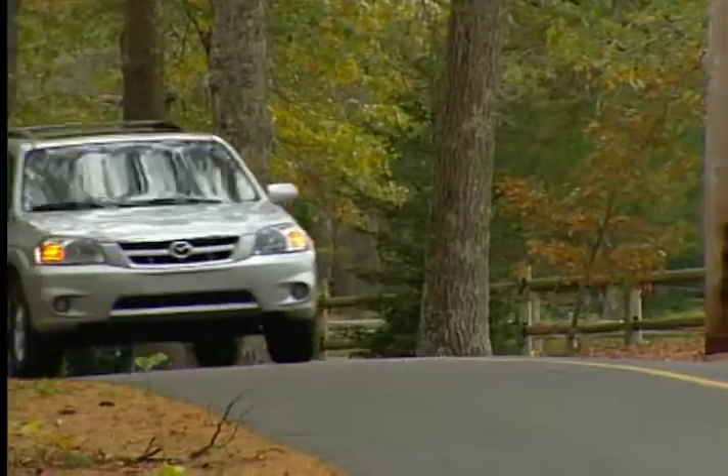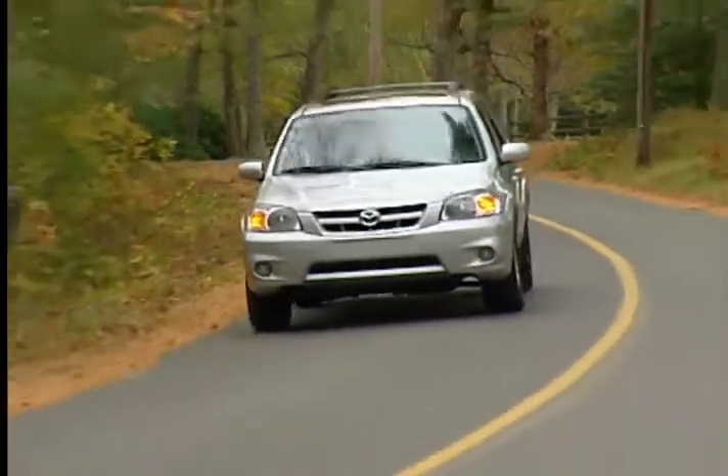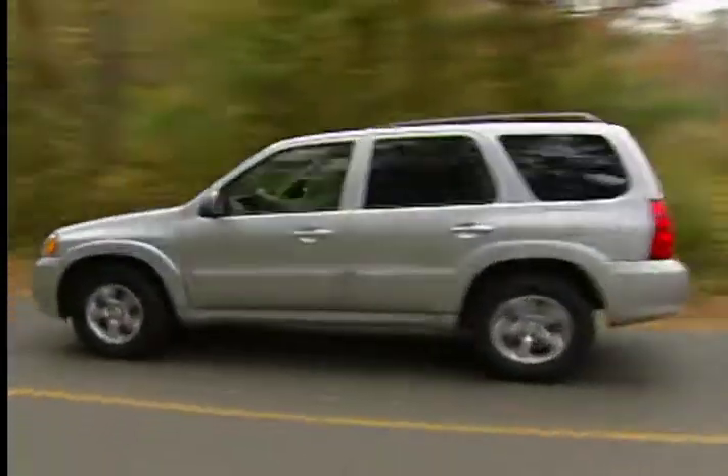And for that kind of money, you'll be buying yourself what we consider one of the best all-around small SUVs on the market. It's definitely worth giving a close look.